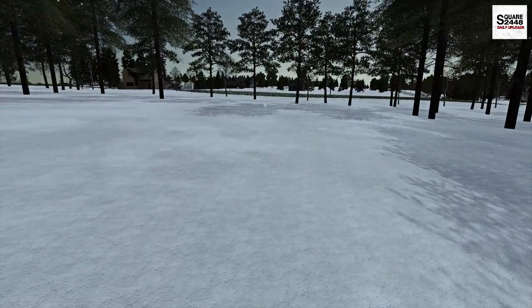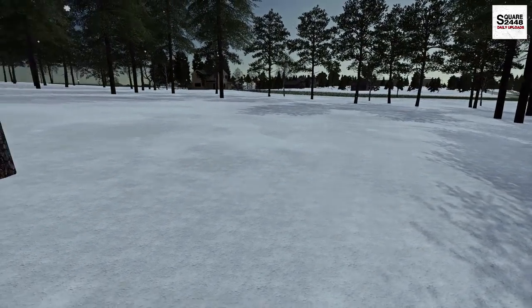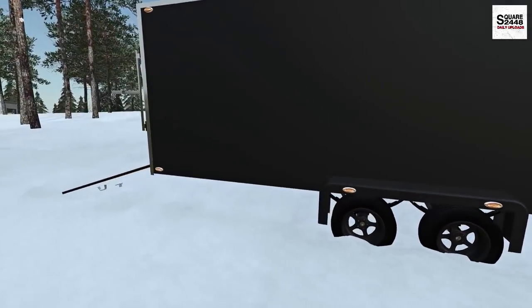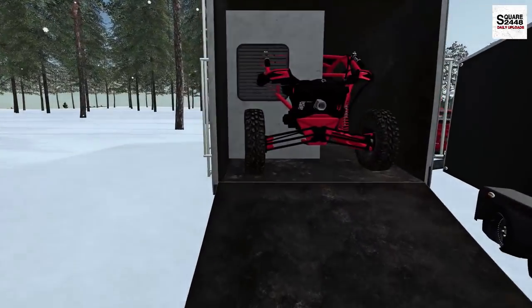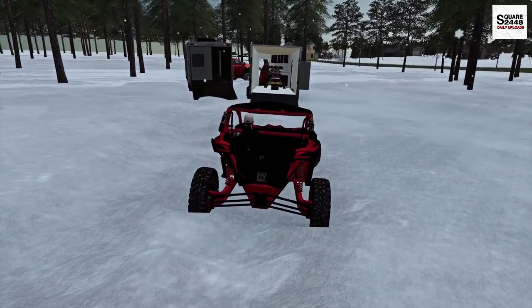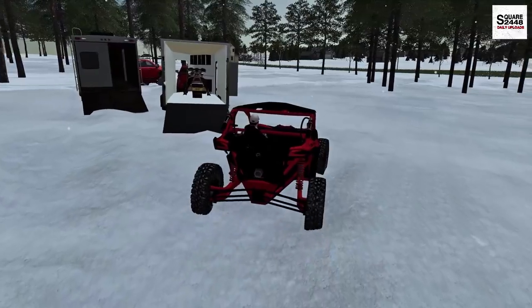I can't wait to be ripping that snowmobile, the Tesla Cyber Quad, and even the Can-Am Maverick X3. This will be a lot of fun — we brought a lot of fun toys with us. Let's first get this unloaded. We'll get the Maverick unloaded and put it right out front. This thing is already sliding around.